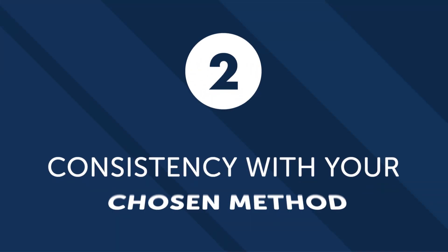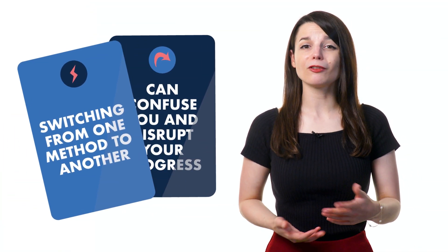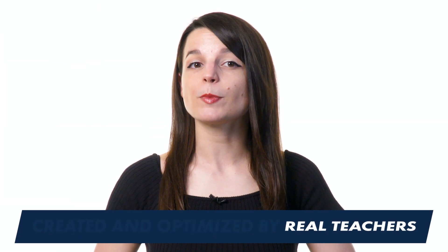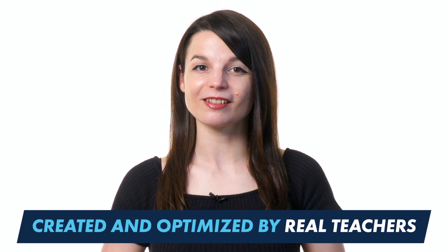Number 2: Consistency with your chosen method. There are a lot of options when it comes to courses and learning materials. Switching from one method to another can confuse you and disrupt your progress. Focusing on one learning method will make a difference. Our method has been created and optimized by real teachers, so you can stick to it with confidence.